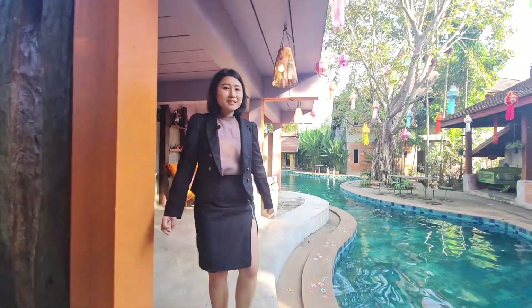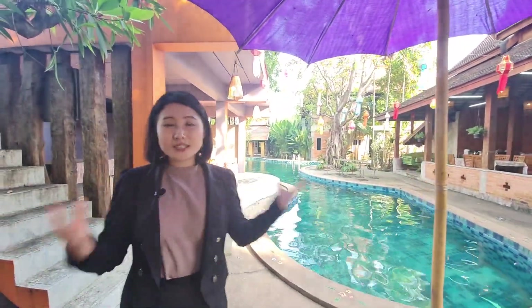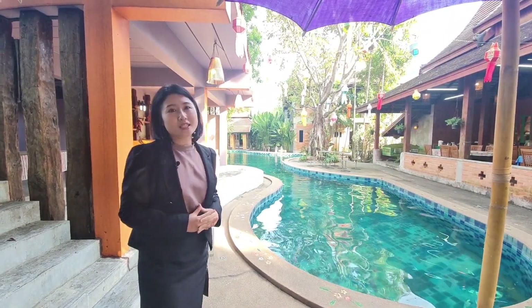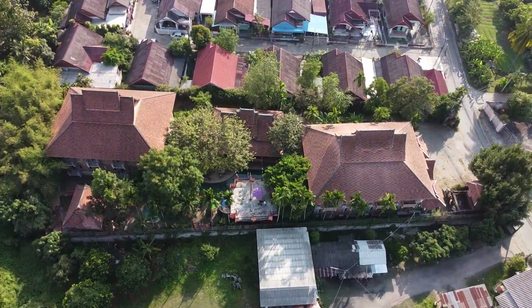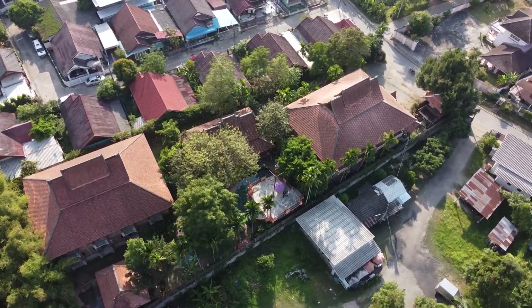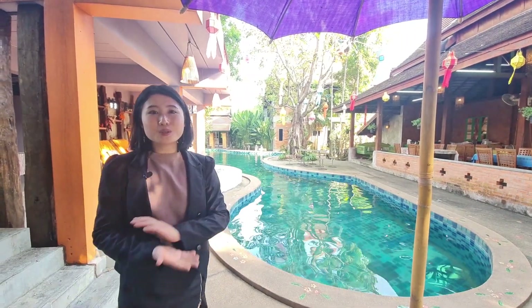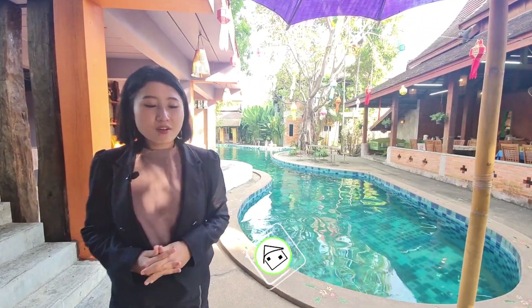That's it for the resort tour today. I hope you enjoyed it. I really love this property — it's terrific, stunning, and in a great location. If you want to run a hotel business, I highly recommend this resort and spa. The price is very attractive too. You get a unique, stunning hotel with 31 rooms total, and you can move in, renovate some parts, and start running the business right away.